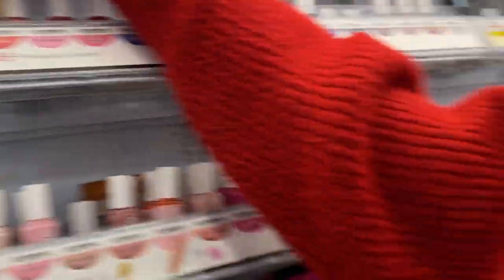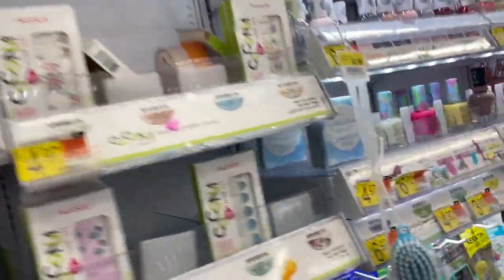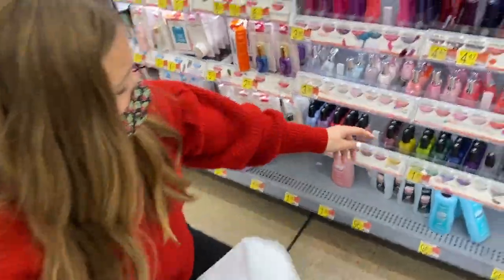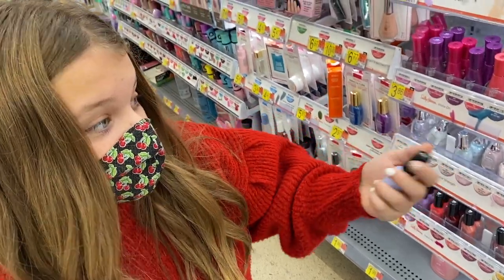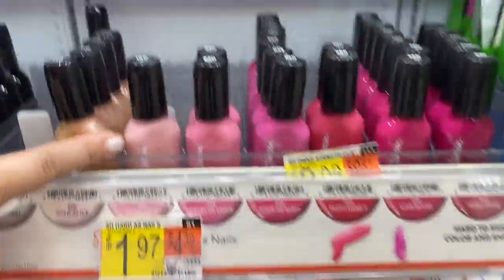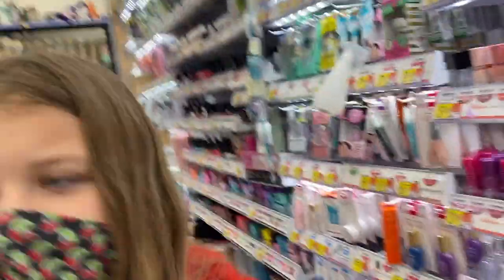Oh my gosh, that's nine bucks! That's a lot of money for fingernail polish. Let's look down here — there's got to be more. That's a pretty color. She also likes blue — I think the blue is pretty, yeah, that's really pretty. And then we need pink — she likes light colors, so I'll give her that one. Okay, that's all of them.